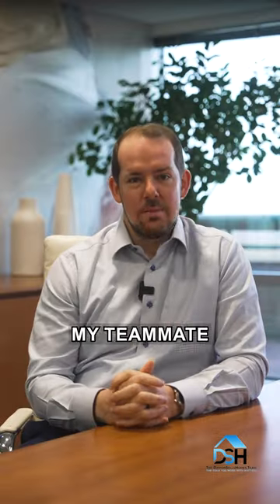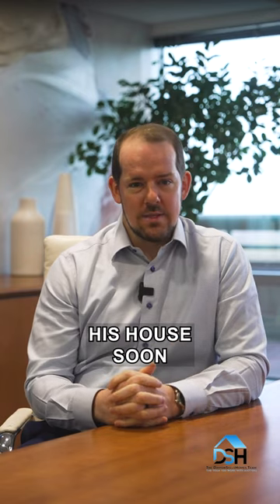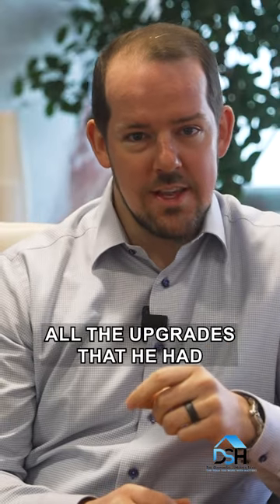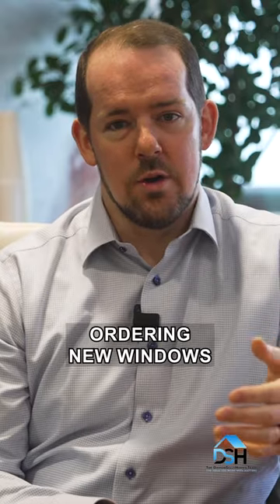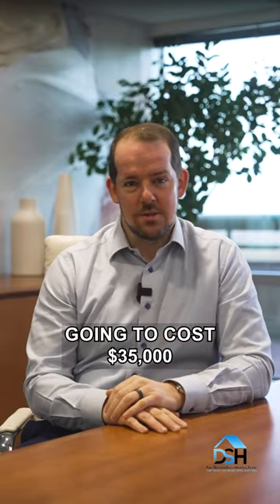I'll give you a story. My teammate Haley and I were just meeting with a seller that was planning to sell his house soon. He went through all the upgrades he had already done with us, which looked beautiful. Then he told us he was ordering new windows for the house that was gonna cost $35,000.